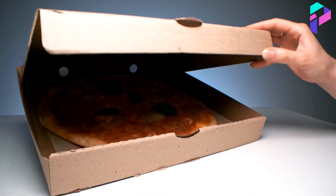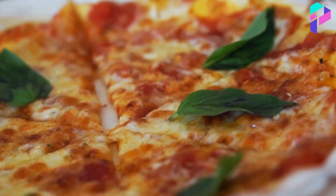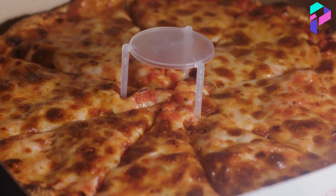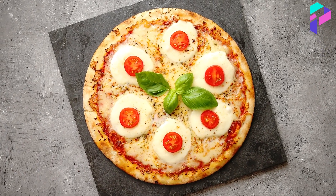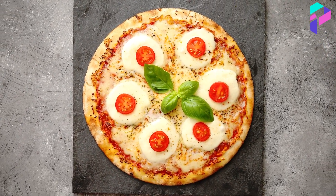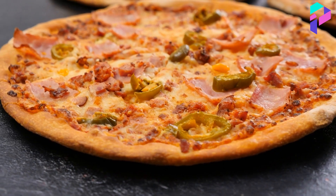After the pizza is packaged and has undergone quality control, it is ready for distribution and sale. Pizza manufacturers can sell their products through retail stores, restaurants, cafes, supermarkets, and other sales channels. There is also the option to order pizza online and have it delivered to your home.